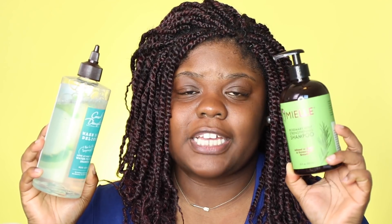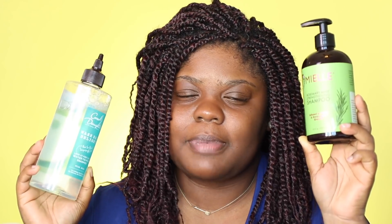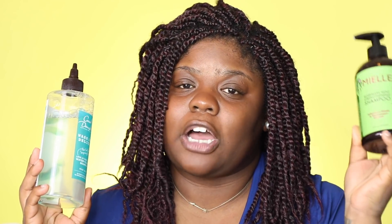The next product is from Mielle again — the great rosemary mint strengthening shampoo. Does it strengthen? I don't know, but I love love love this shampoo. To me it is moisturizing yet clarifying at the same time. This shampoo is kind of like the previous one but way more moisturizing — they're like opposites: one is super clarifying with a little moisture, this one has a ton of moisture and a little clarifying. Best of both worlds. It gives your scalp that minty sensation — it's like 'I'm clean!' I have like four of these. The deep conditioner in this line is really good too.